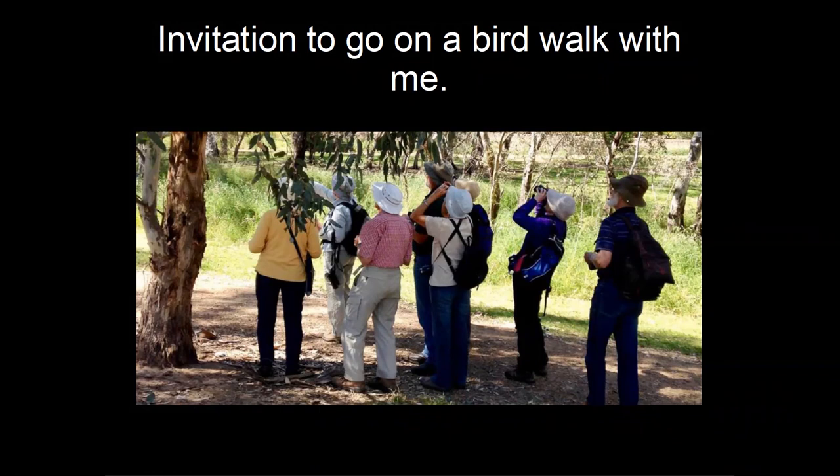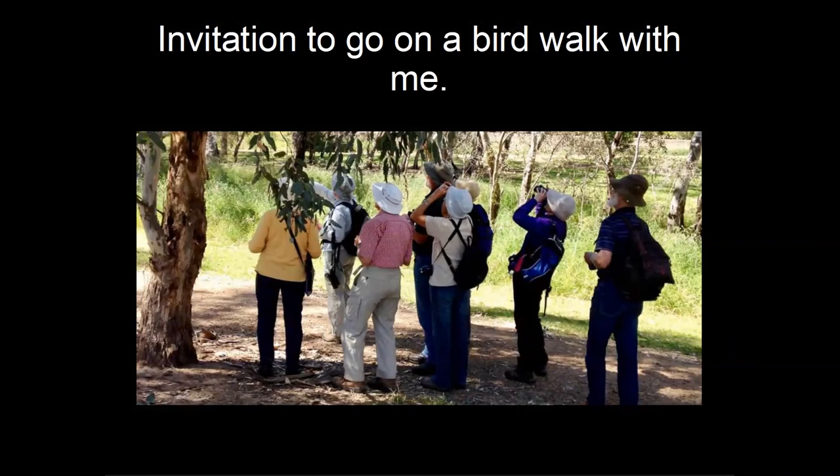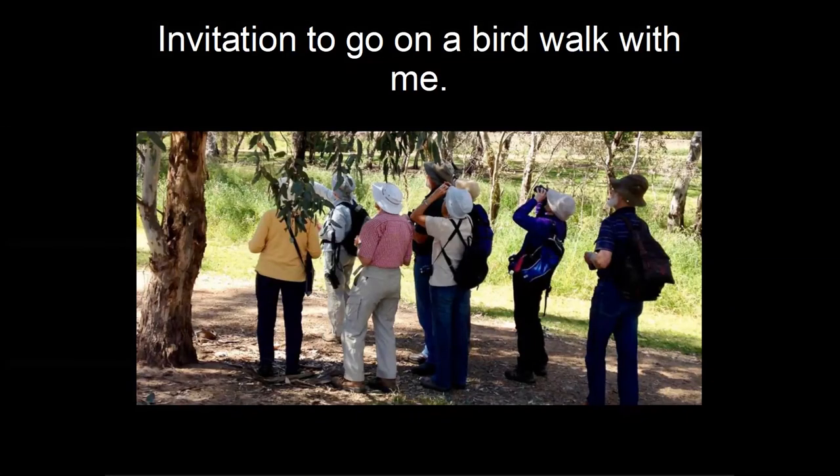Someone asked what's the difference between a crow and a raven — I get asked that all the time. Basically, there is no difference. Technically ravens should have wedge-shaped tails, but Australian ravens don't. So basically there's no difference between Australian ravens and Australian crows — they're really all crows.